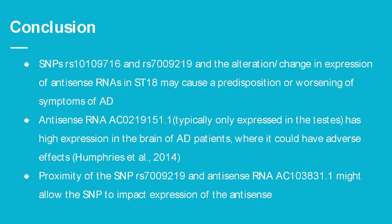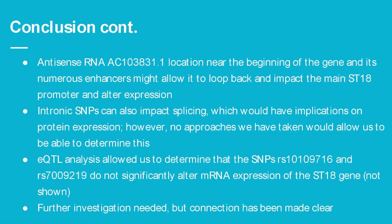Antisense RNA 15.1, which is normally only expressed in the testes, has high expression in the brain of late-onset Alzheimer's disease patients, where it could have adverse effects — such as worsening of symptoms or earlier onset. The proximity of SNP RS219 and antisense RNA 31.1 could allow the SNP to impact expression of the antisense. Additionally, antisense RNA 31.1, located near the beginning of the gene, and its numerous enhancers might allow it to loop back and impact the main ST18 promoter and alter expression.